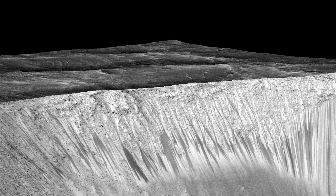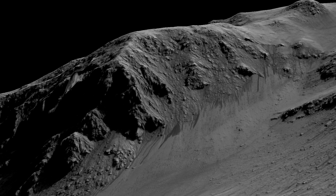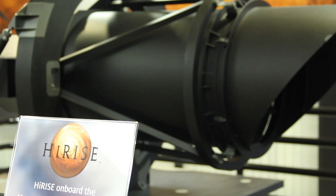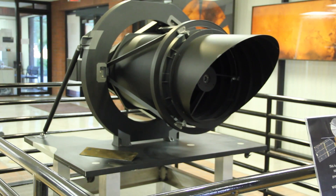They found streaks in photos of the surface of Mars that would run down hillslopes and fade in the cold and dry seasons, just as water would. Ten years ago, the U of A sent up HiRISE, the highest resolution telescope ever sent to another planetary body.